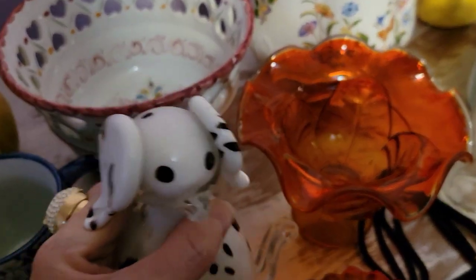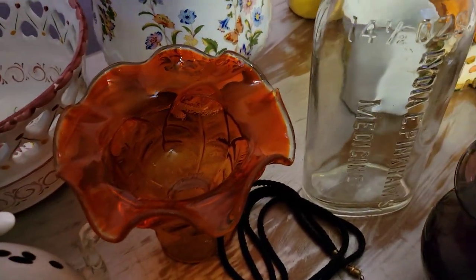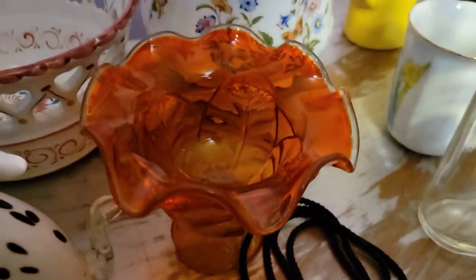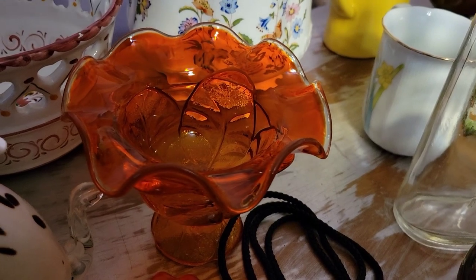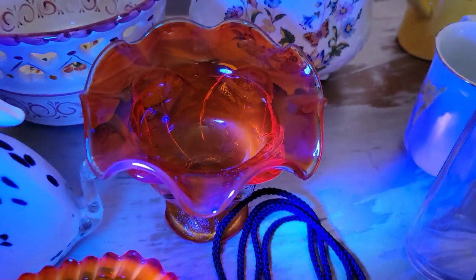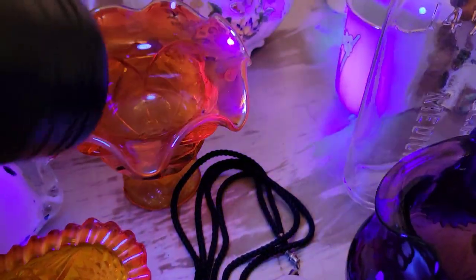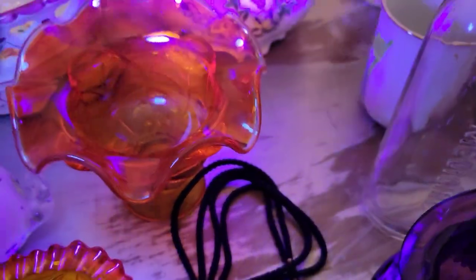Next to it is this beautiful piece of amberina — I think this might actually be Viking glass, possibly the cabbage pattern. I want to show you the glow on it because it's phenomenal. As you can see, the leaves really do kind of light up, and the bottom has a great glow to it as well. I had never seen this in person until yesterday — really really cool, really nice glow.